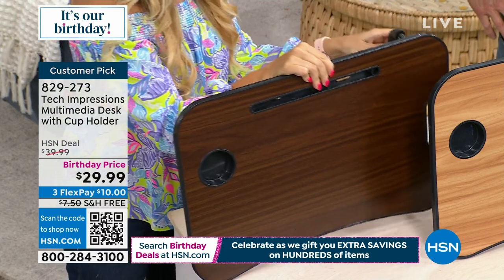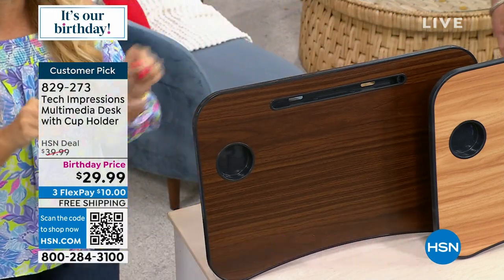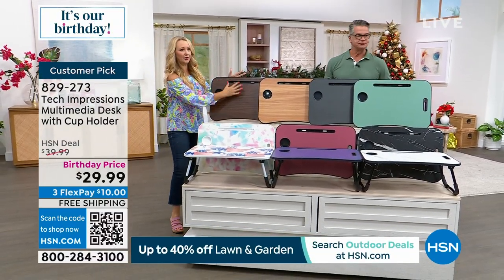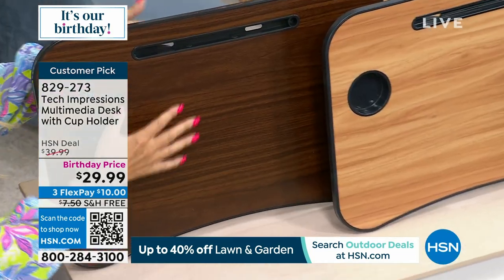You can pull it closer to you if you want. Let's talk colors, because I think this may be the hardest decision with 10 beautiful stylish colors. I'm going to start with the wood grains first. We have this really deep, rich, beautiful espresso.